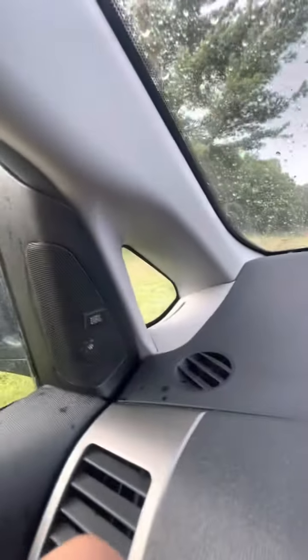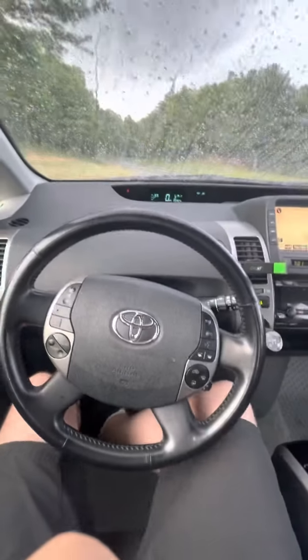JBL audio — the stereo sounds great. It's really easy to drive.